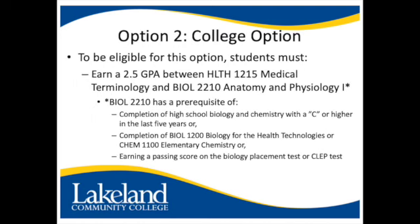Option two, the college option. To be eligible for this option, students must earn a 2.5 GPA between Health 1215 Medical Terminology and Biology 2210 Anatomy and Physiology One.